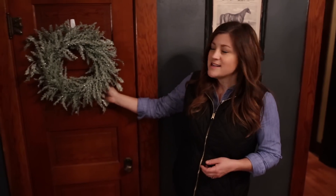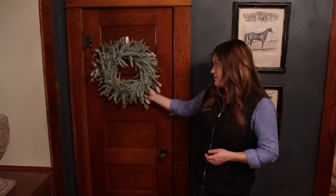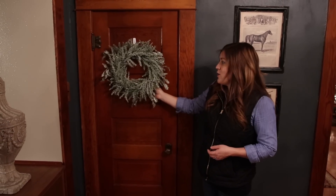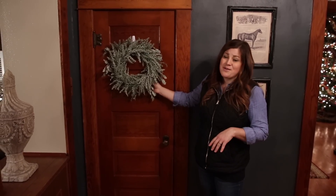Around the house I put up just a few sparkly wreaths. I got them on sale big time at Joann's — like for five or seven dollars. I always wait till late in the season and then start picking up stuff at really good deals.